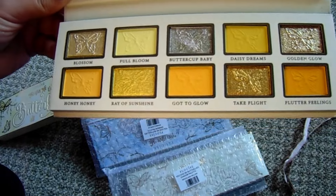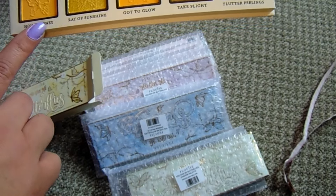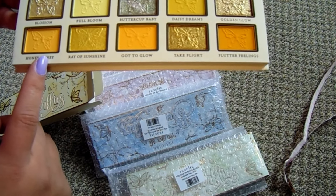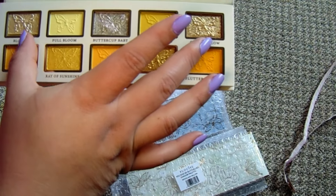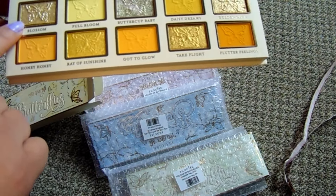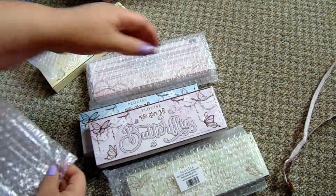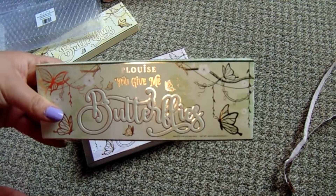I'm so excited to use this. Looking at it, the three yellows on the bottom are close but different - one's giving a marigold color, one looks lighter, and one's giving more of a mustard. Then we have golds on top. There's also a blue version, a purple version, a pink version, and a green version in this bundle.